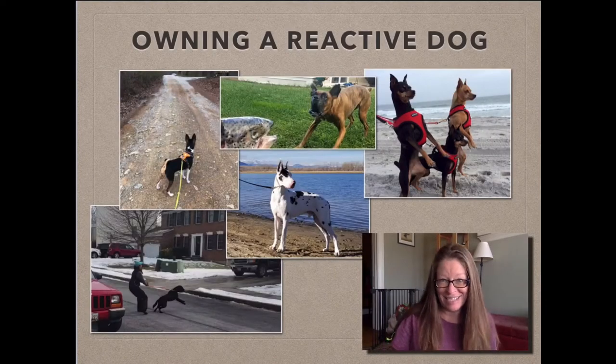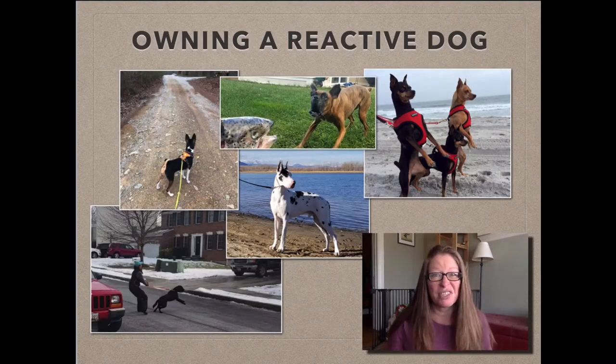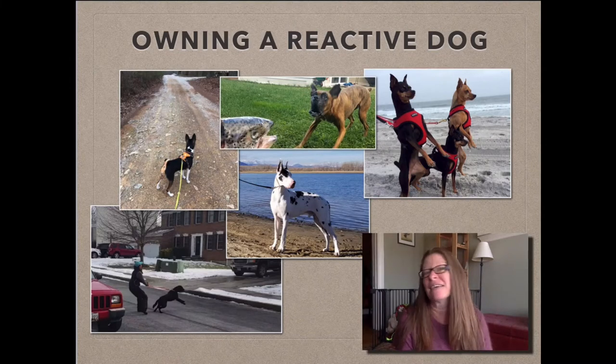What you might have instead is something like this. You might have a dog who's vigilant outside, a dog who barks at things that they see outside. You might have a dog who's at the bottom left there, a dog who's lunging and barking at things as you try to pass them.